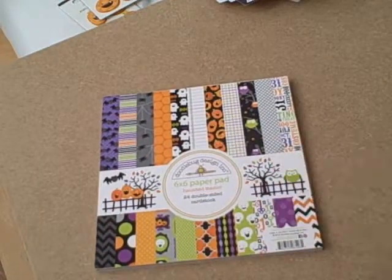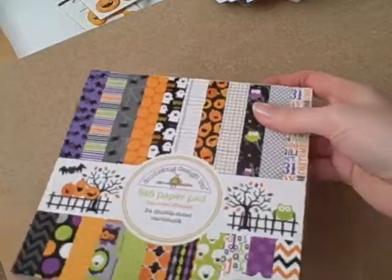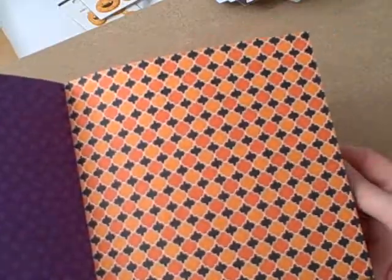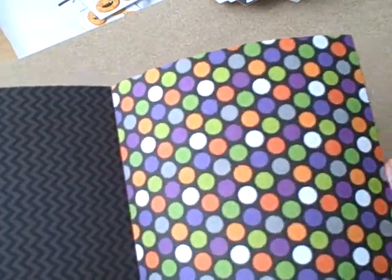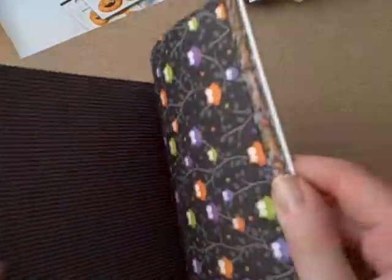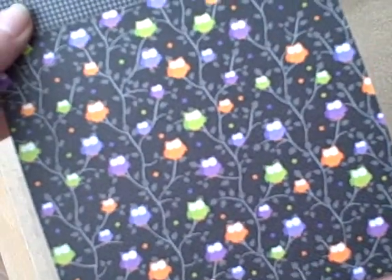Doodabug have started bringing out their collections in 6x6 paper pads. I bought the 6x6 one because it's brilliant for card makers - the designs are small enough to put on the front of a card. They're really fab designs: chevrons, purple polka dots, different patterns, texts, oranges, blacks, greens, purples, some little stars, and there's one full of those cute pumpkins. Checks, more polka dots, really cool owls sitting on the tree.